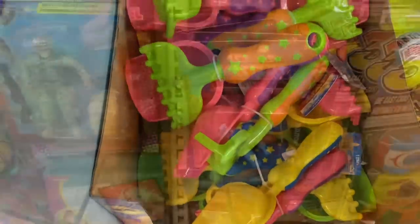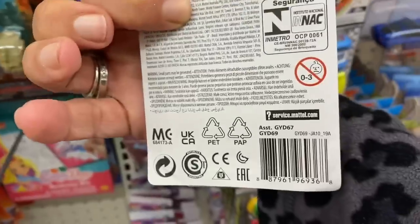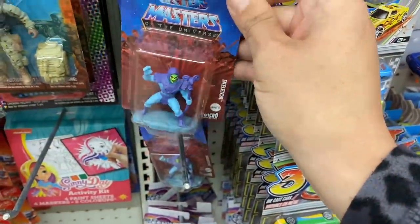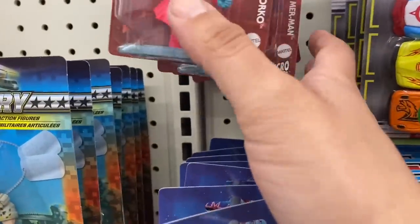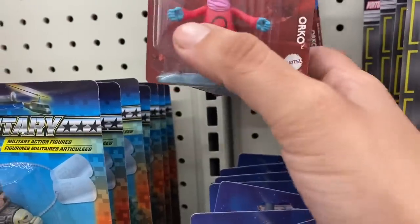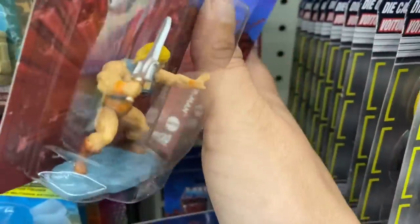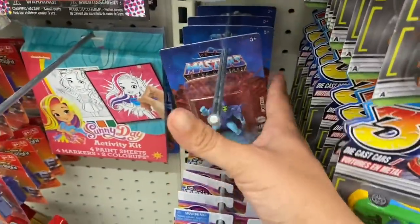And they have Masters of the Universe — this is by Mattel Canada, not distributed by Greenbrier. We have Skeletor, He-Man, Orko, Merman, and Man-at-Arms. I wish they had She-Ra — that's not cool — but she wasn't technically Masters of the Universe.